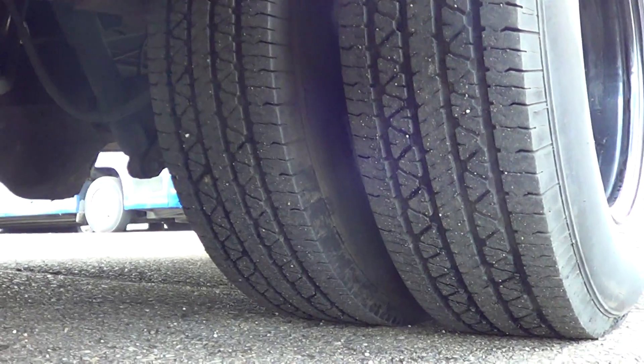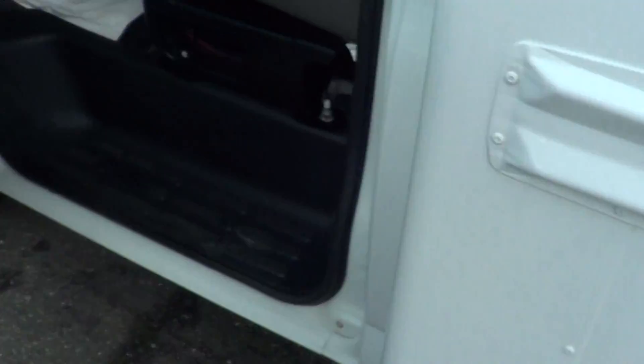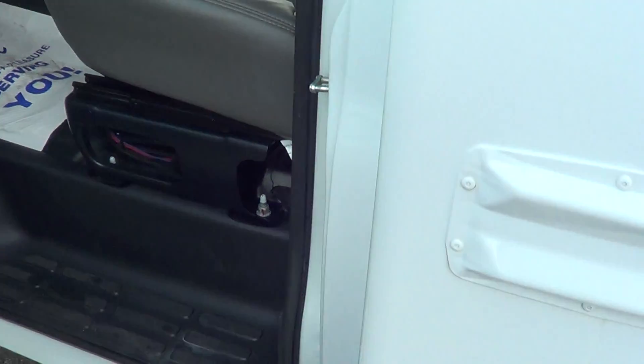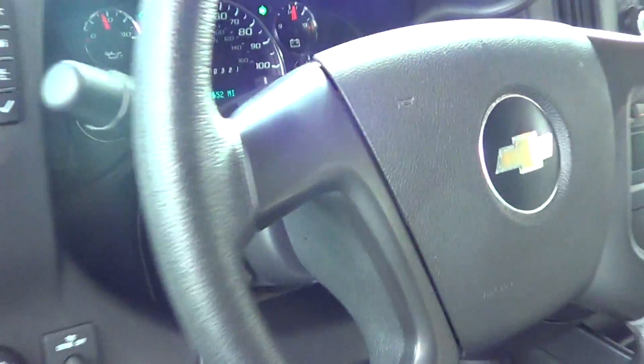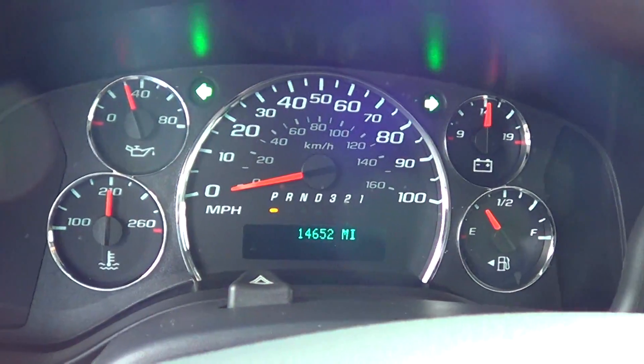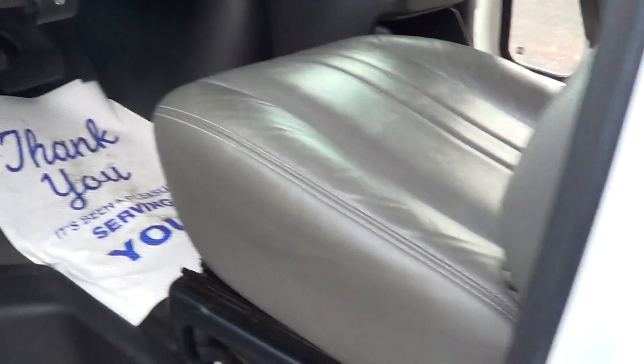These are what we call Type A school buses, or MFSABs — Multi-Function School Activity Buses. Good tire tread there as well. Lots of purposes for these: daycare bus, private school bus, sports team bus, church bus, Sunday school bus — all manner of different applications. 14,000 miles.